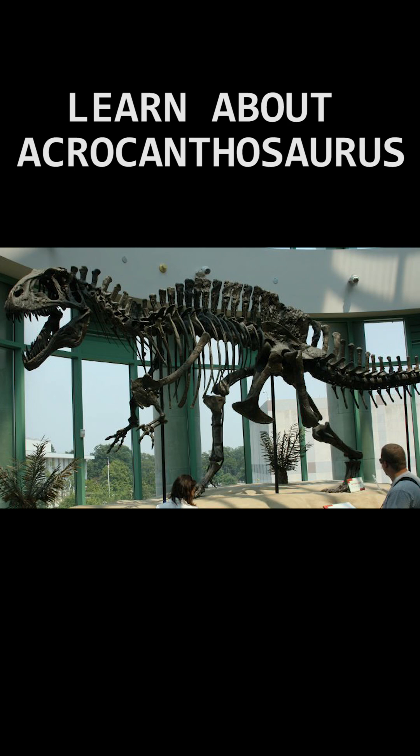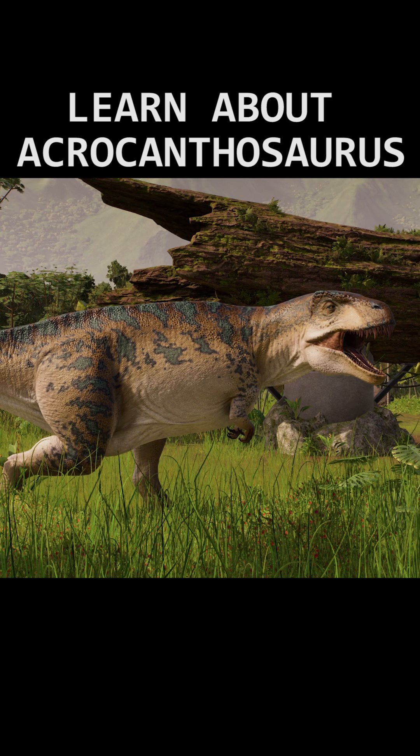This dinosaur was part of the Carcharodontosauridae taxonomy, which also includes Carcharodontosaurus and Giganotosaurus. Acrocanthosaurus had a massive skull and paired large powerful back legs, but the most striking and well-known feature about this animal is its large dorsal spines along its back.